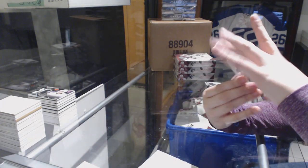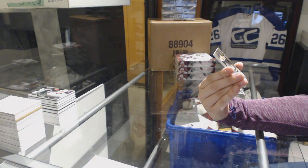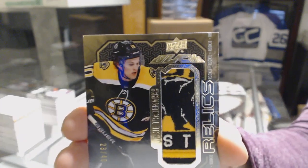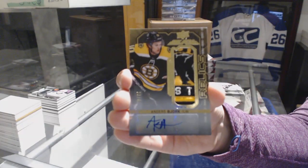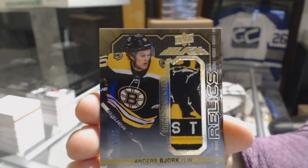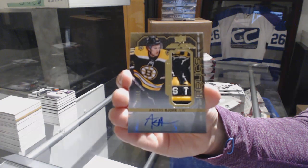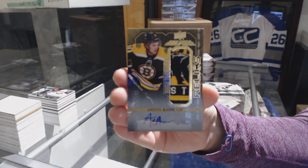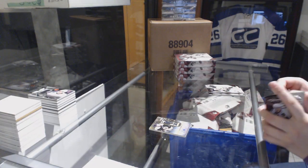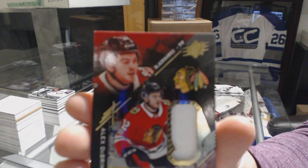We've got a Rookie Trademarks Relics Patch Auto, number 240 for the Boston Bruins, Anders Bjork. Look at that patch — tonight is the night of sick patches. Jersey number 299 rookie for the Blackhawks, Alex DeBrincat.